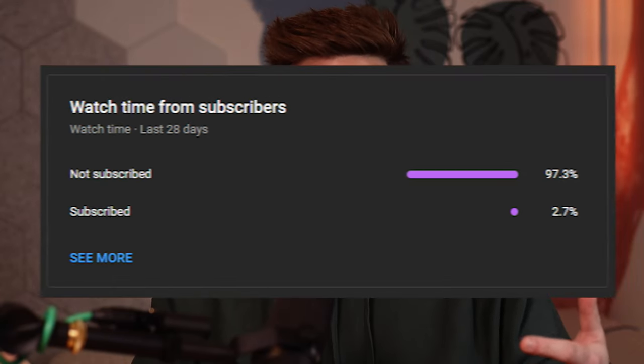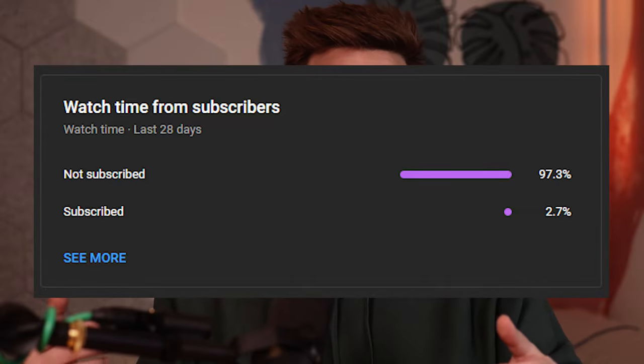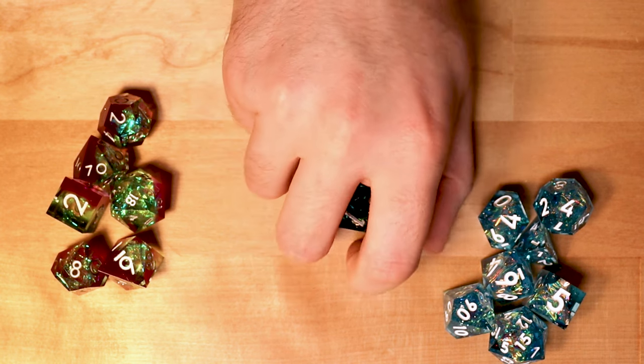Over 90% of the people who watch my videos aren't subscribed, so if you want a better chance at seeing my videos in your feed, please hit the subscribe button — maybe even ring the notification bell if you want to be alerted when I upload. I would appreciate it so much, thanks.